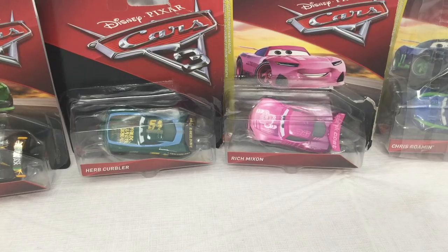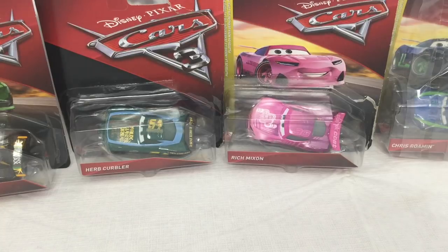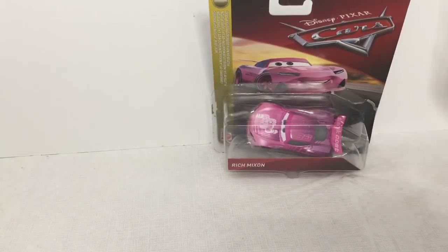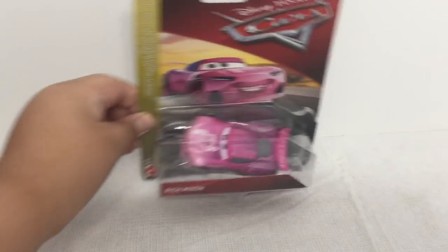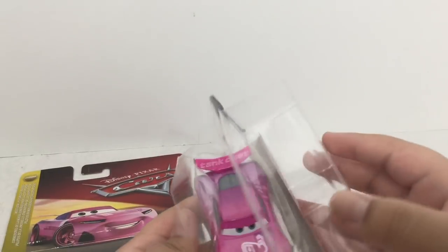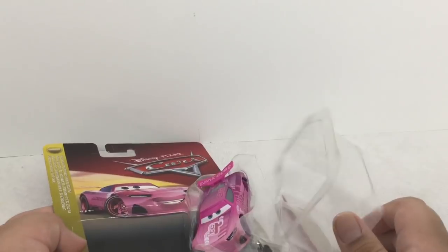Hey guys, today we have four new Next-Gens: Conrad Camber, Herb Curbler, Rich Mixon, and Chris Roman. Actually, let's get Rich Mixon out of the way and review him first. There was a problem shipping him — something went wrong, it came undone for no reason. It was basically like this in the box, so sorry guys that his box got kind of ruined.